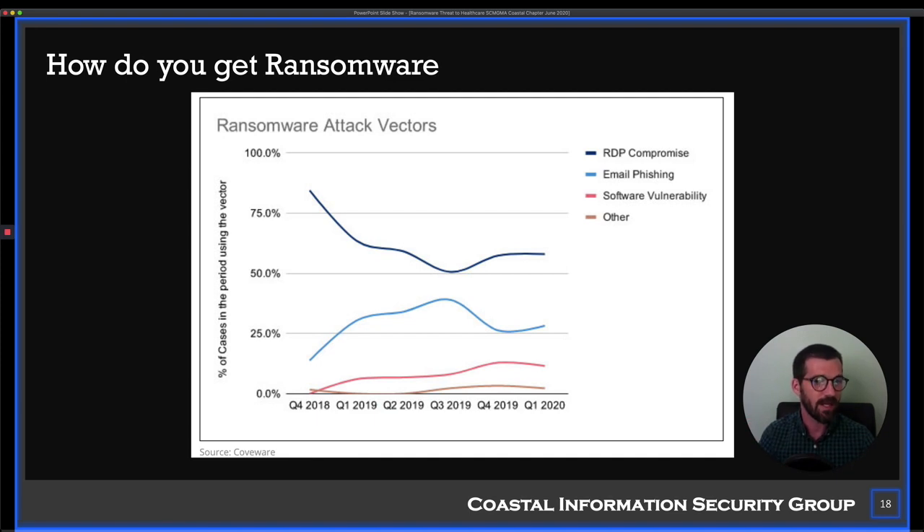There are very well-defined ways ransomware can get you. The three main attack vectors are RDP compromise — Remote Desktop Protocol — email phishing, and software vulnerabilities. RDP is like using Windows Remote Desktop to remote into your office or computer. If you can do it from your house without connecting to a VPN, you really need to pay attention because that is not good. Email phishing is wildly popular — it involves getting an email that pretends to be something it's not, tricking you into clicking a link or downloading and running something.